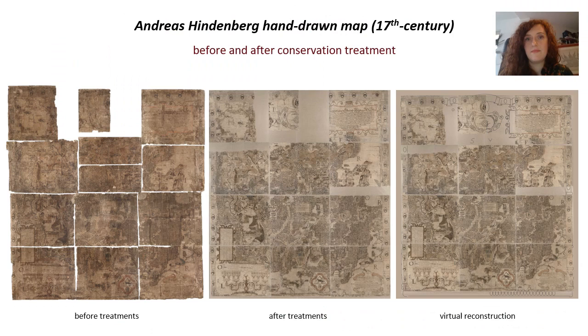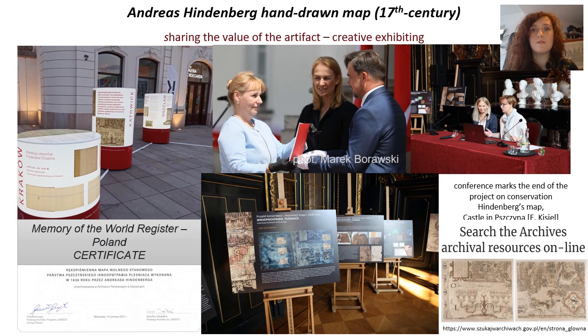From the left you can see the condition of the map before treatment; in the centre, sections after treatment that were virtually combined; and on the right, a virtual reconstruction made on the basis of historical sources. The conservation project finally allowed us to discover the map in a more comprehensive way and appreciate its various aspects — not only aesthetic — and then to display them and make them accessible.